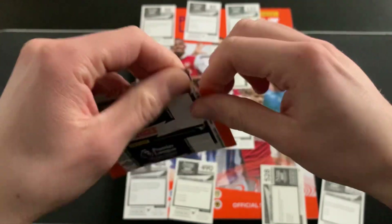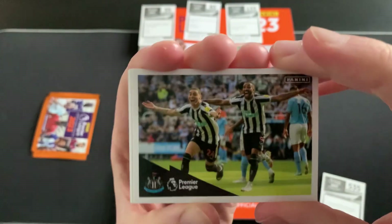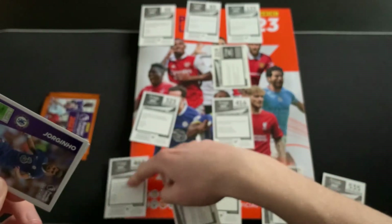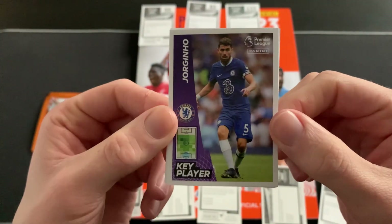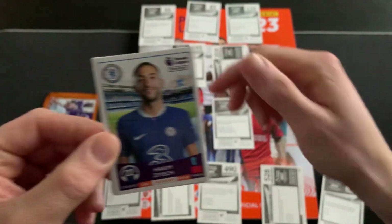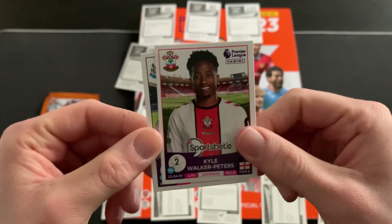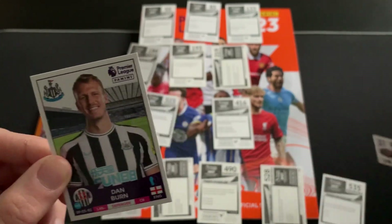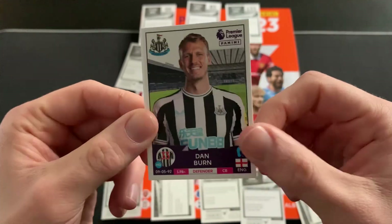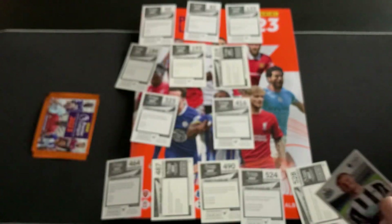Two packs down, halfway there. We have a Newcastle celebration photo, which is very very nice. We then have Jorginho, key player, now of Arsenal as I've uploaded this - a bit of a change there. Hakim Ziyech for Chelsea as well, so a double whammy of Chelsea players. Carl Walker-Peters of Southampton will slot in nicely. And Dan Burn of Newcastle, with the code card for anyone that would like it.